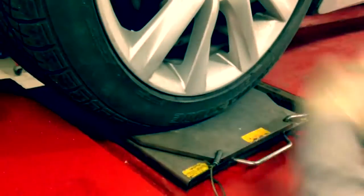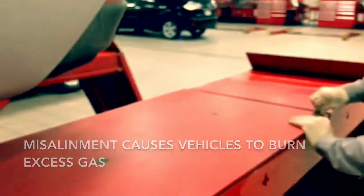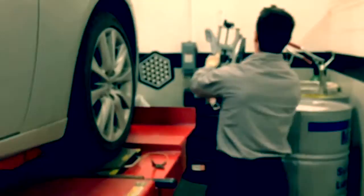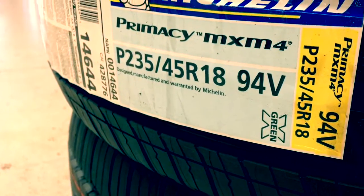What most people don't realize is a misalignment causes vehicles to burn excess gas. It also causes tire tread to wear twice as fast. When this happens, your Lexus may require brand new tires sooner than expected.